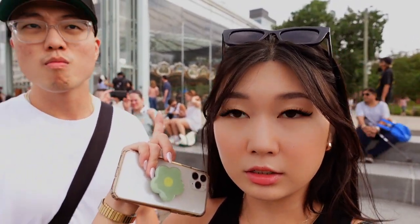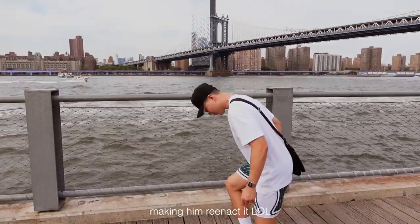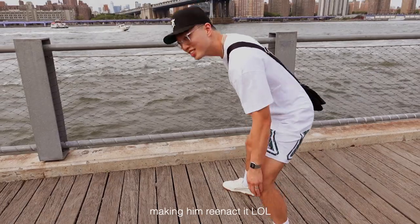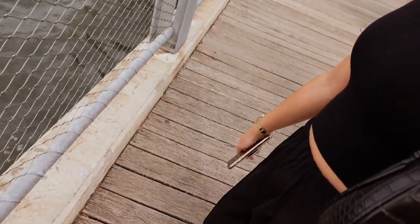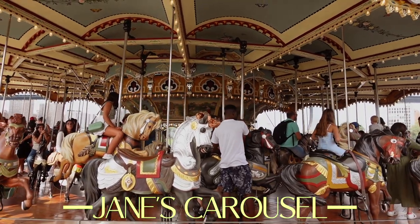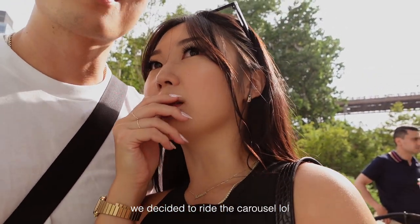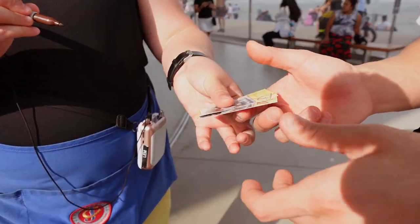I'll take you guys to the spot where he proposed to me — literally right here. This is Jane's Carousel, and he literally proposed to me right over here. That's definitely where I proposed. He did it right here, and now we're happily married. I feel like we're the only adults without children here!